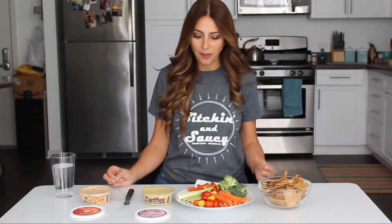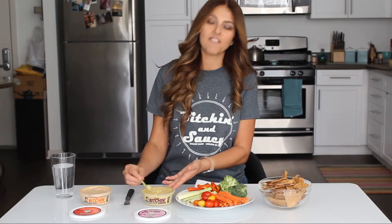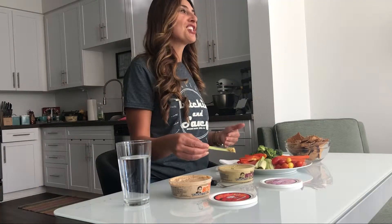The cool thing about these dips is that they are made of simple ingredients, unlike the majority of other traditional options out there that are made from unhealthy fats, a lot of preservatives, as well as GMOs. Bitchin Sauce is made from simple ingredients like almonds, water, lemon juice, and then some spices. For Bombay, they use traditional Indian spices, so it has like that curry flavor.